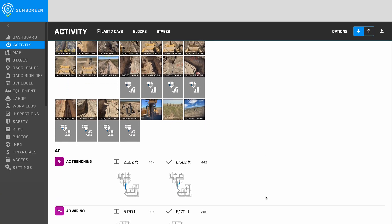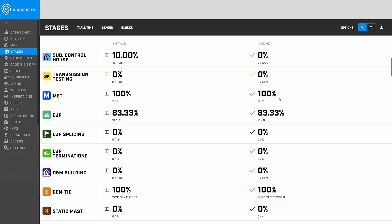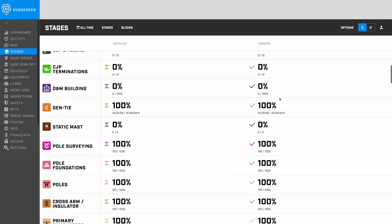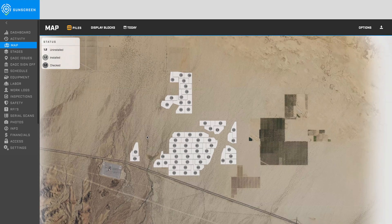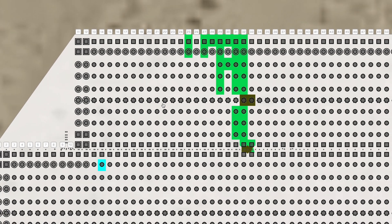Interested in the day-to-day? Head to the activity report. More of a numbers person? The stages tab provides those details. Fan of visuals? Try the numerous overlays within the Maps page.